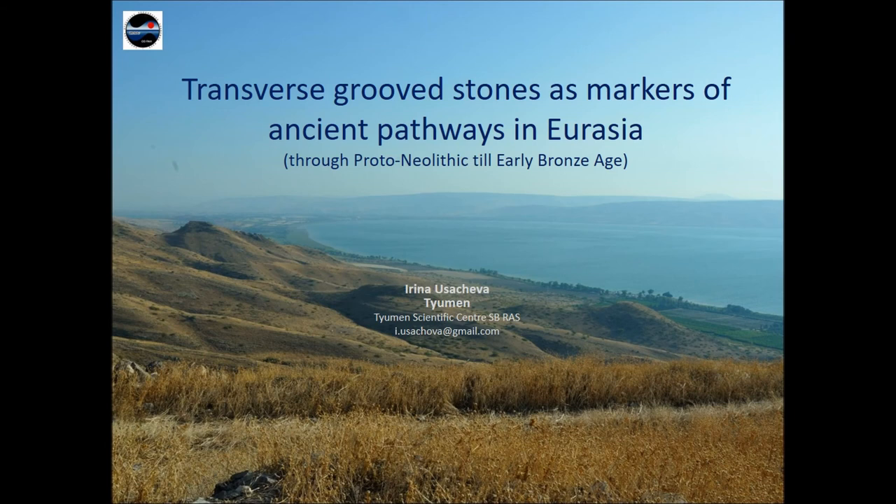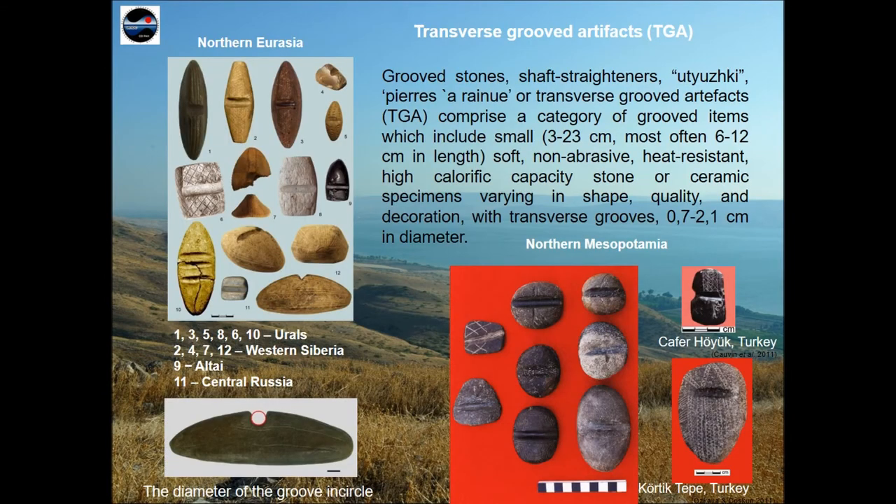Now for my report. Groove stones, утюжки, bare zerny, or transverse growth artifacts — in short, TGA — they comprise a category of grouped items which include small, non-abrasive, heat-resistant stone or ceramic specimens, varying in shape, quality and decoration. They are bearing transverse grooves of semicircular sections and interpreted as shaft straighteners.